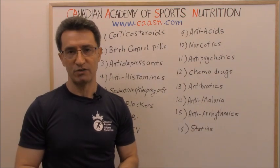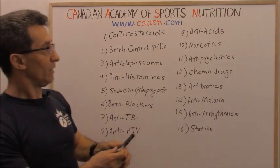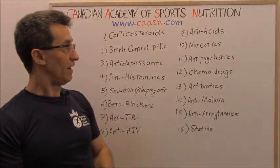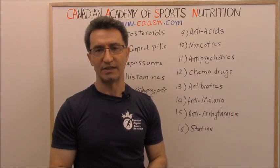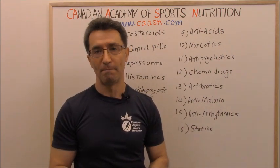Group eight: anti-HIV medications. If you have been diagnosed with HIV and you are taking medications for it, they are going to affect your metabolism. Group nine: antacids. Many people today take some sort of medication for stomach acidity, and two of them can affect your metabolism.